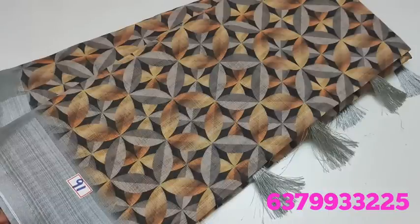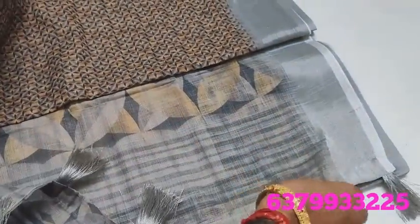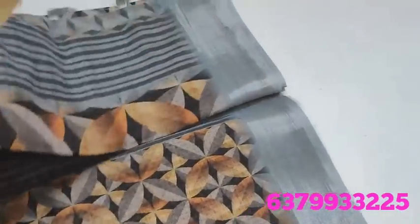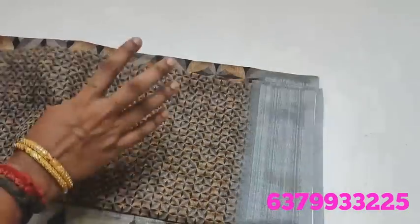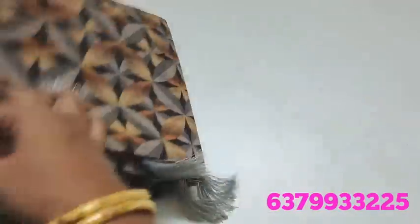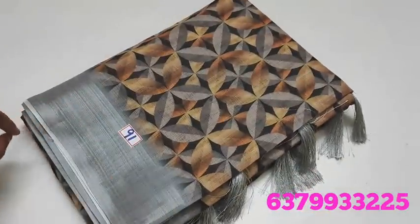It will take 2 to 3 weeks to restock this linen cotton material collection. This is the same material with tassels finishing and blouse. The price is 20 rupees. Tamil Nadu: Free Shipping. Other States: Extra Charges. Online Payment.